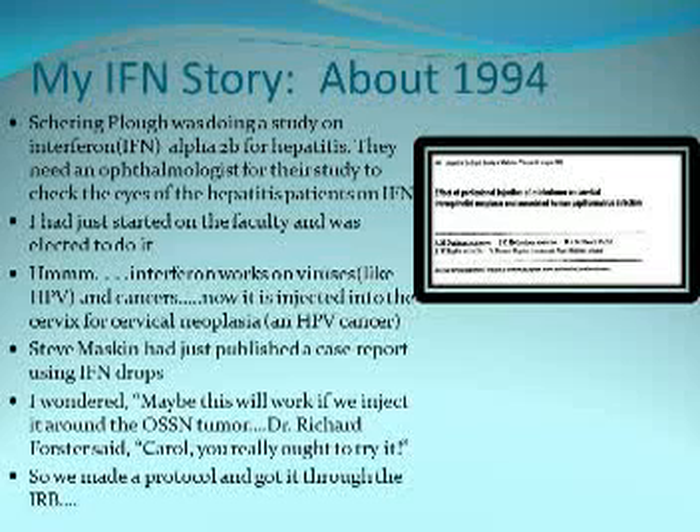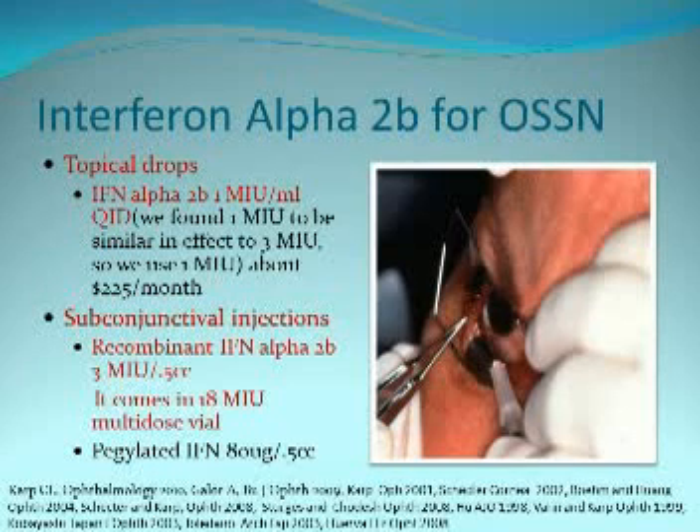My interferon story started in 1994. Schering-Plough was doing a study on hepatitis B and C, and they needed an ophthalmologist for the study site. I had just started on faculty and was elected to do this. I learned that interferon works on viruses like HPV and on cancers, and it had been published that it was injected into the uterine cervix for cervical intraepithelial neoplasia. Standing in the pod, I wondered if it might work if we injected around an OSSN tumor. Dick Forster was there and said, 'Carol, you really ought to try it.' We made a protocol approved by the IRB, and what's come of that is that topical interferon used continuously as eye drops or injected is very effective in the treatment of OSSN.